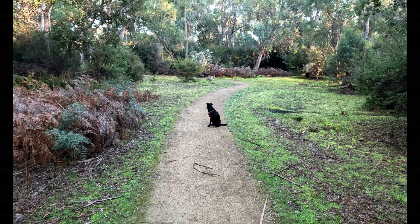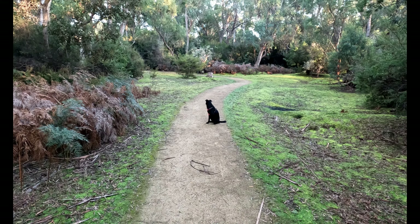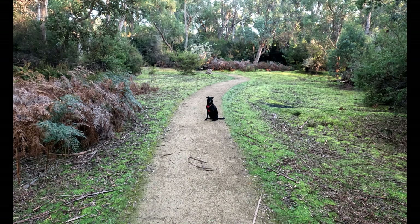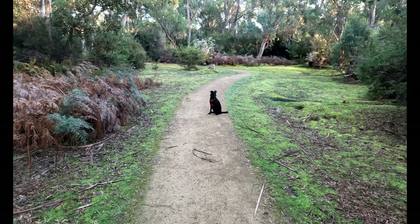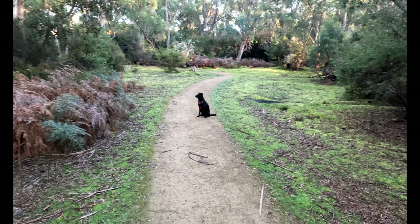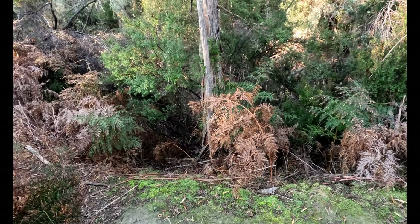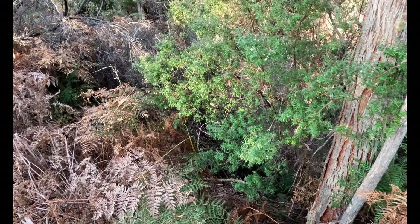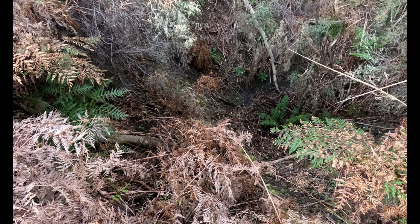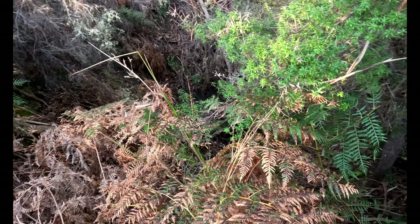Gracie and I are at the coal mines today and we're going to have a look at the Hurst shafts. This is the main track as you come into the coal mines, and when you come in you'll see on your left large mounds, and on your right here very close to the track is a shaft. This one here they believe was an exploratory shaft, which means they didn't find coal in it.